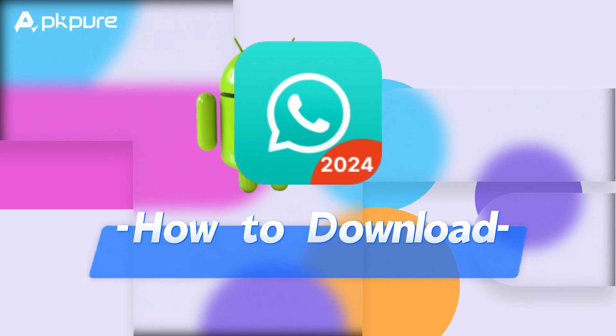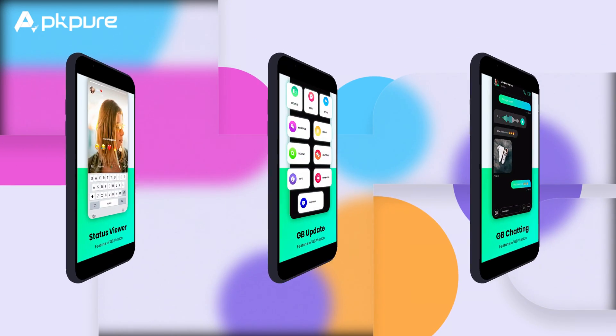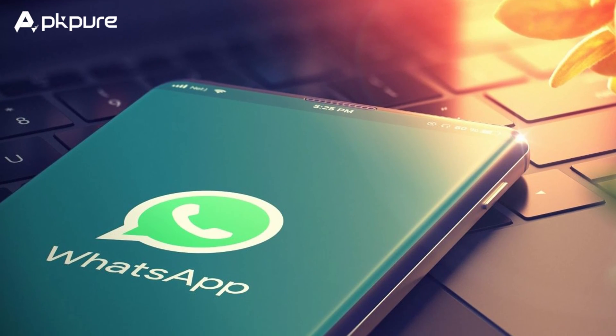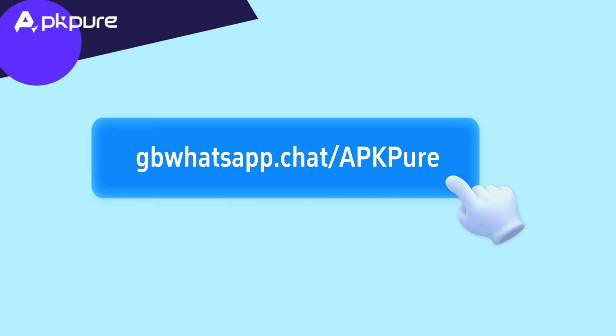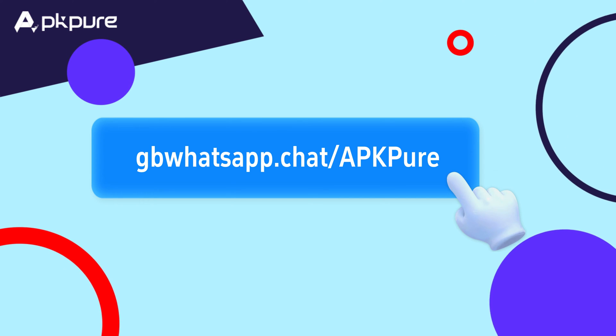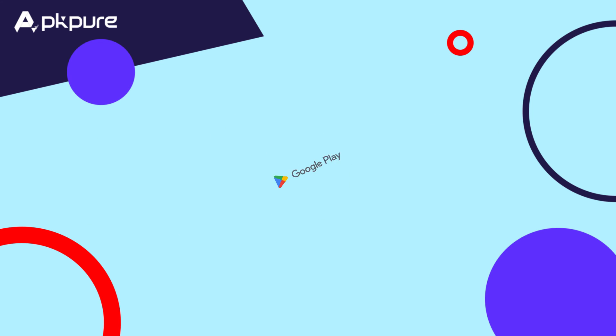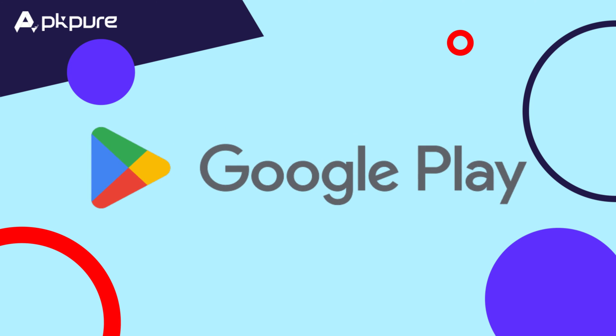Got that fear of missing out? No worries — getting GBWhatsApp on your Android is a breeze. Just swing by their official site or head over to APK Pure and download it from there. Easy peasy. Just a heads up: you won't find it on the Google Play Store.